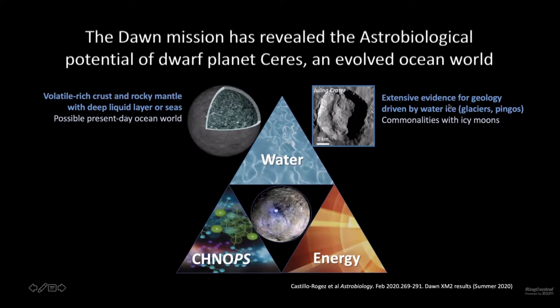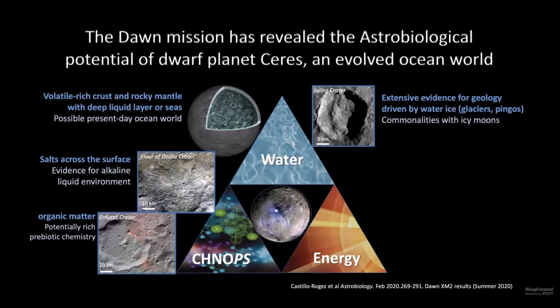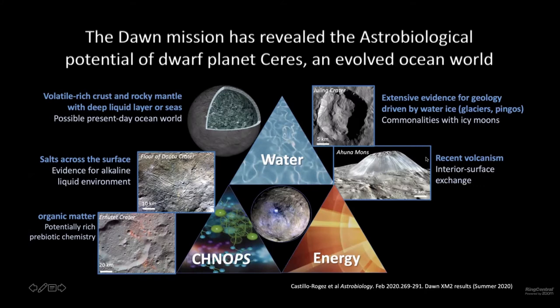The surface of CIRES is shaped by water ice — it's very clear in about all the features that we find on the surface. We see glaciers, pingos, and we find a lot of commonalities with ice phenomena, for example, in crater morphology. Dawn also revealed salts all over the surface of CIRES, and the composition determined with the infrared spectrometer revealed an alkaline environment as a source for these salts — which is very important. We find a composition akin to what Cassini found at Enceladus. Dawn also found organic matter concentrated in a crater called Ernutet, and also found carbon compounds all over the surface with up to 28% carbon in the regolith.